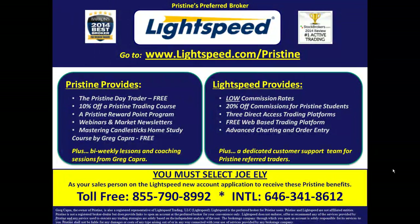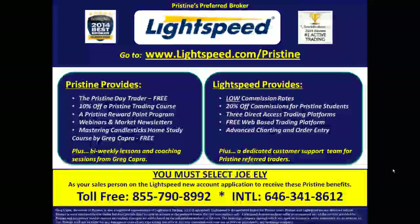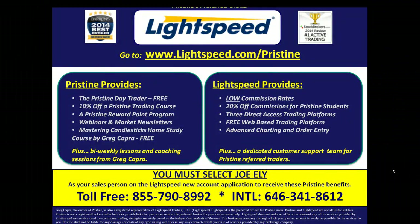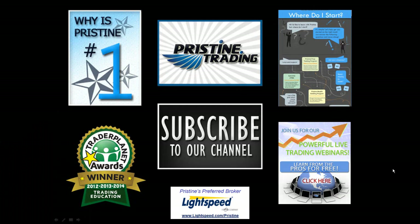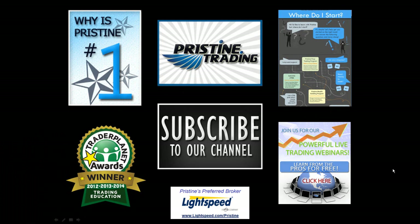Also, for those of you looking for a broker, there are tremendous benefits to Pristine clients who use Lightspeed. Please ask your counselor to go into detail about the benefits that you can receive from Lightspeed. Until next time, this is Paul Lang. Feel free to contact me with any questions at paul@pristine.com. Thank you.